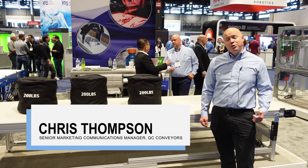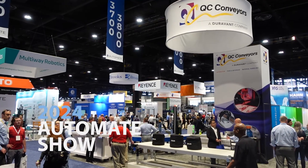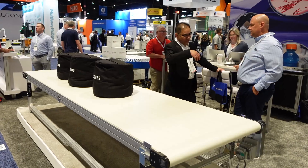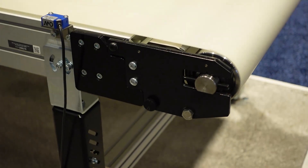Hi, I'm Chris Thompson, Senior Marketing Communications Manager for QC Conveyors. We're here at Automate in Chicago, excited to show off our new AS80 conveyor — this is the widest, longest, and strongest aluminum frame conveyor we've ever built.